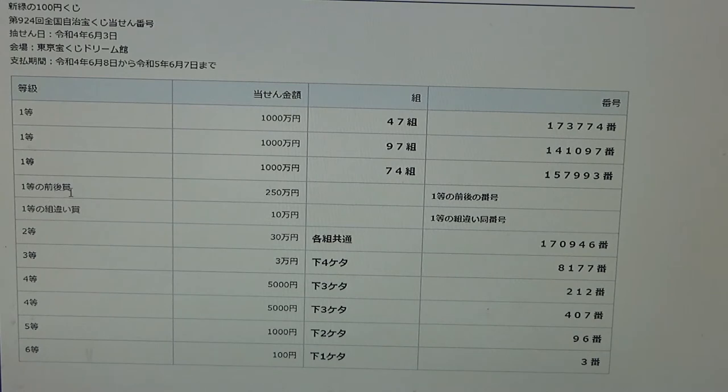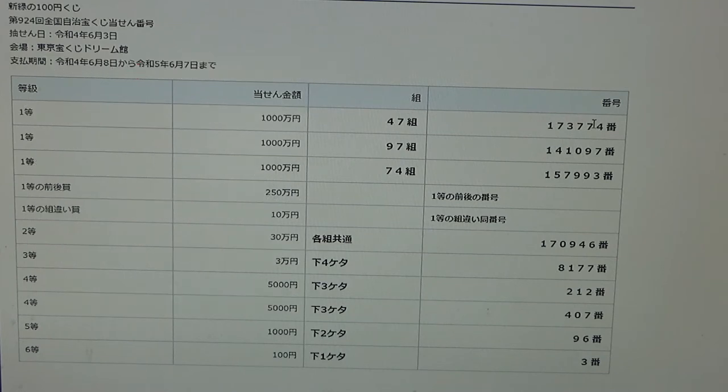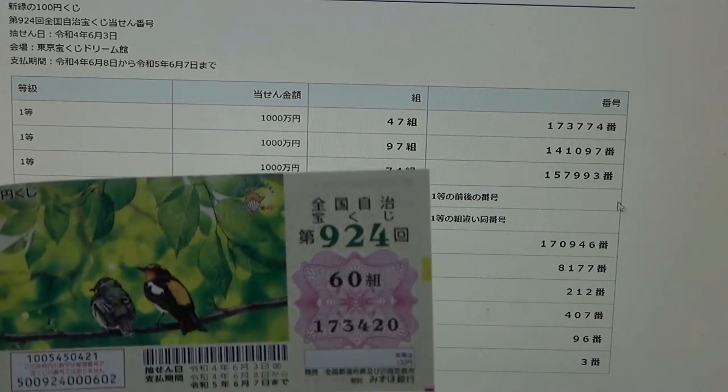To win the fourth first prize, Niihaku Gojumanen, you may have the first five numbers from either the first, second, or third first prize, but your last number can be one higher or one lower. For example: 173-775 or 173-773; 141098 or 141096; or 157-994 or 157-992. No good for me, and you must have one of the corresponding grouping numbers.